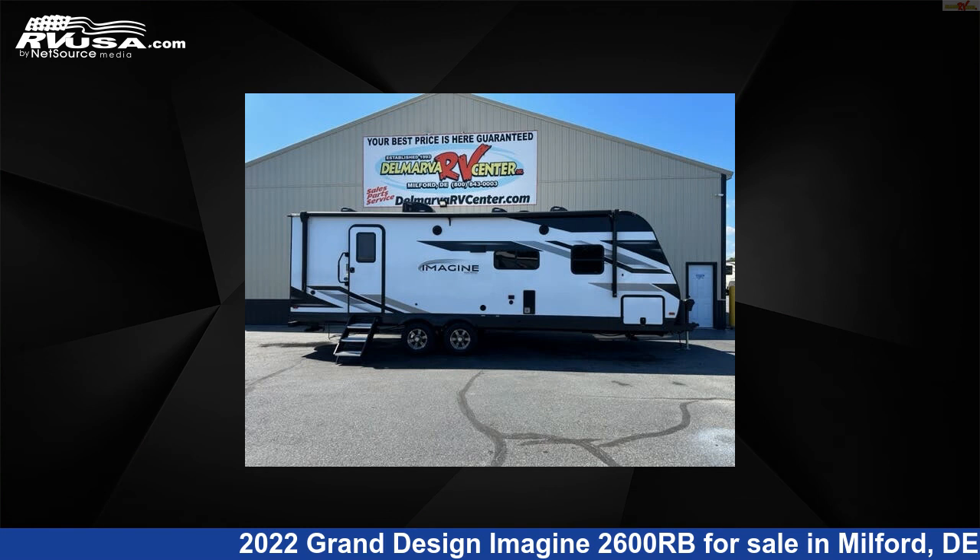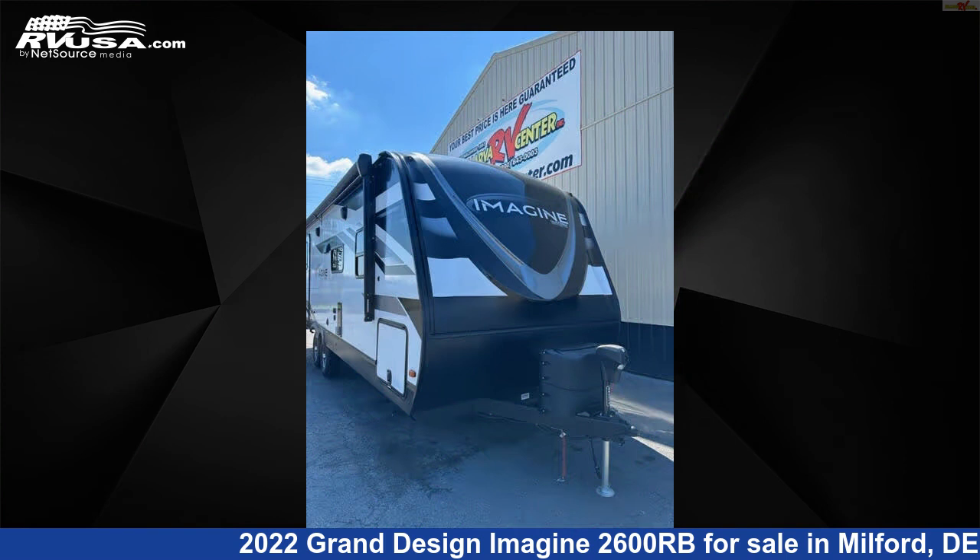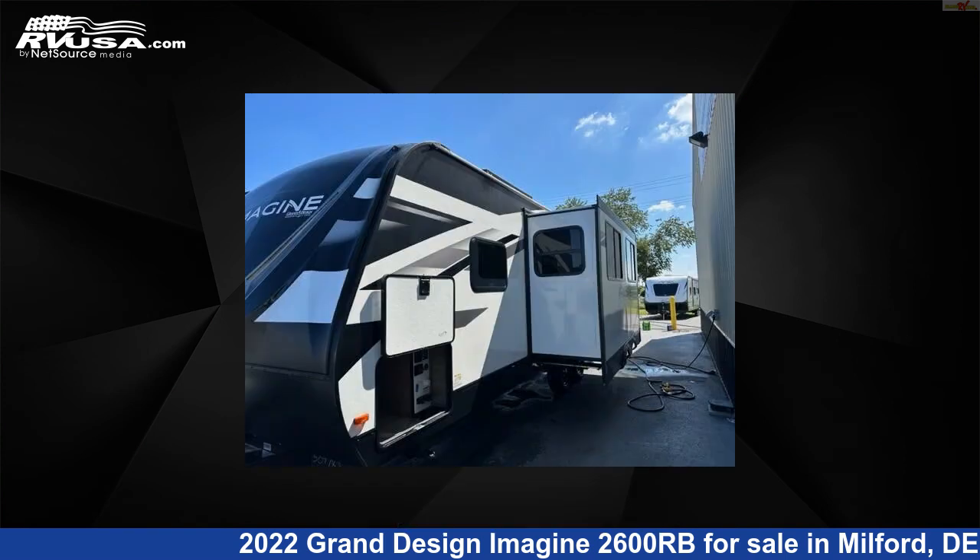This 2022 Grand Design Imagine 2600RB is a travel trailer RV located in Milford, Delaware, 19963, and is offered for sale by Delmarva RV Center.